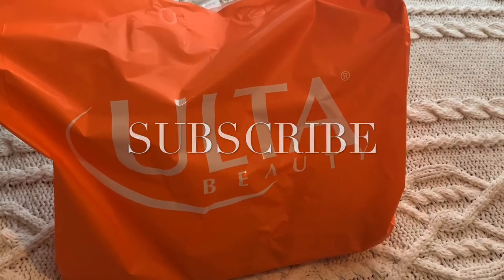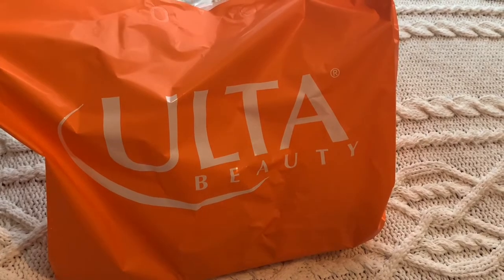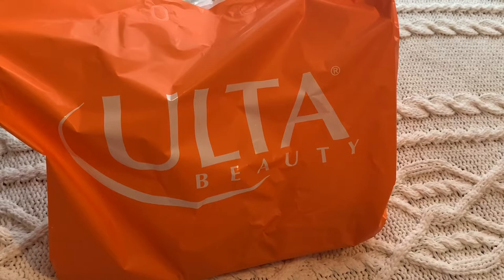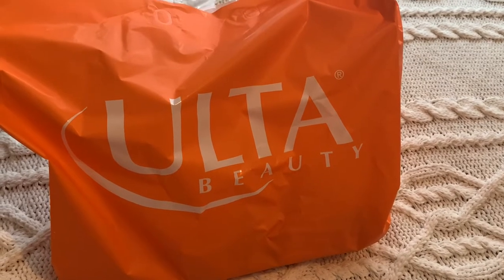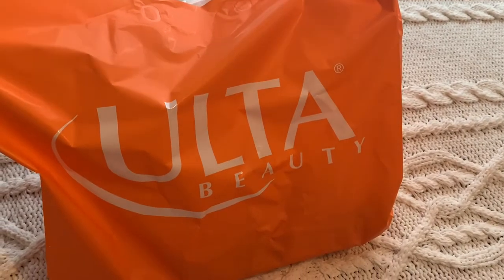Hi, welcome back to my channel! This is my mini Ulta Beauty haul. I spent almost a hundred dollars, just a few dollars short. After this and all the other shopping I've been doing lately, I feel like I won't need any makeup for a long time. Let's go ahead and dig in and see what I got.